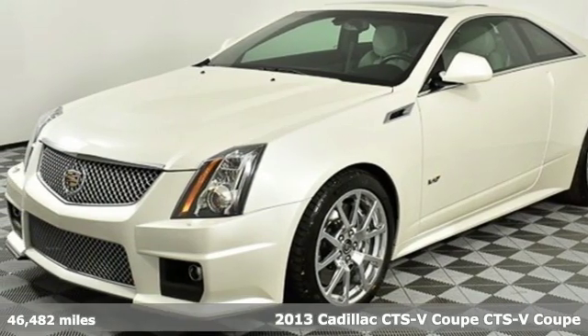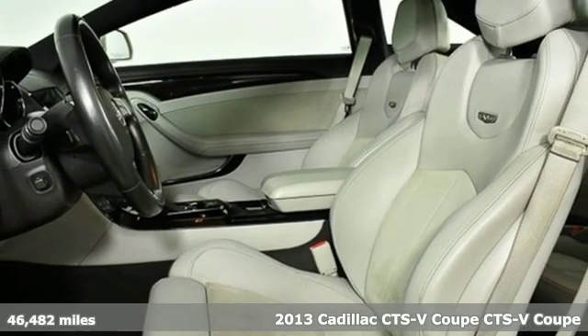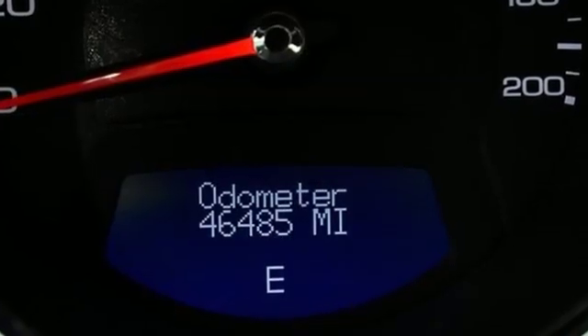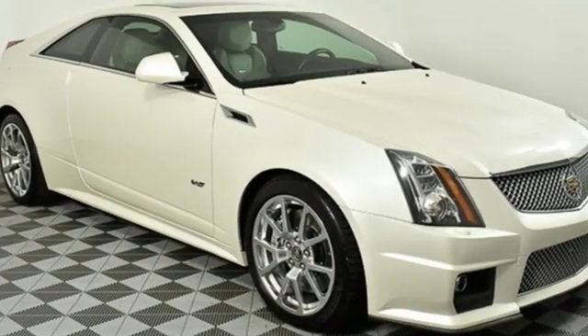It's a 2013 Cadillac CTS-V Coupe. This CTS-V hails from the world's fastest family of production cars and does its lineage proud. Graduating from the School of Daring Design with a degree in exquisite craftsmanship, this is a luxury sports sedan like no other.